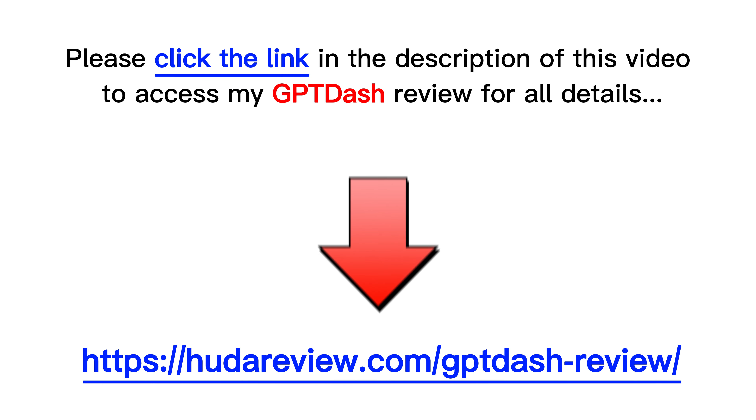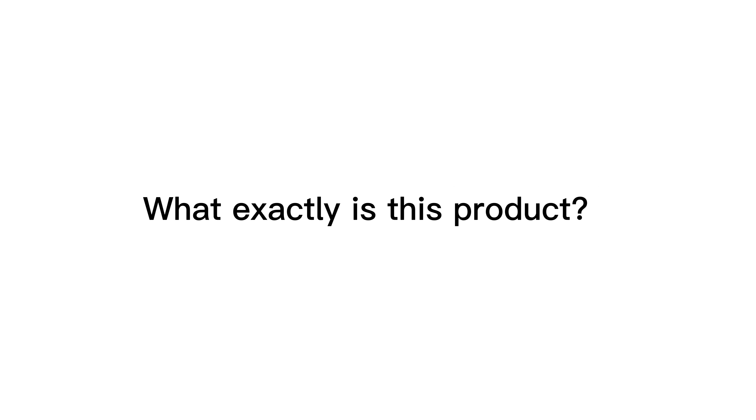First, please check my full review in the description below of this video. I provide all the information about this new product — what exactly is this product, its outstanding features, how to use it in detail, and my experience.